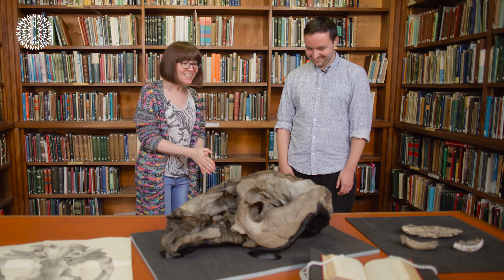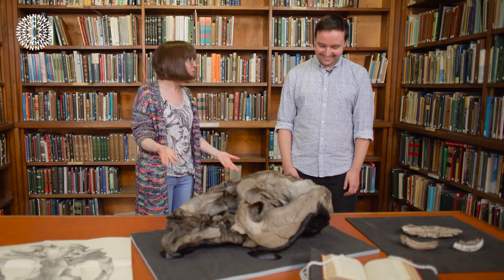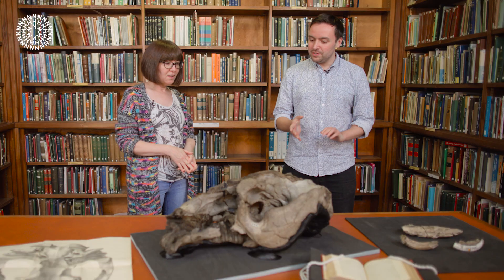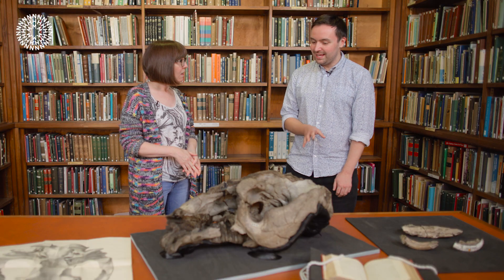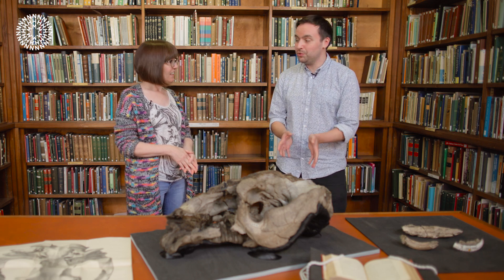Very excited to learn about this specimen you brought me — you said you had an interesting specimen and you weren't wrong. What exactly are we looking at? So this is a skull from our fossil mammal collection, and it was one that Darwin came across in November 1833 while he was on his voyage of the Beagle. It's something called Toxodon.